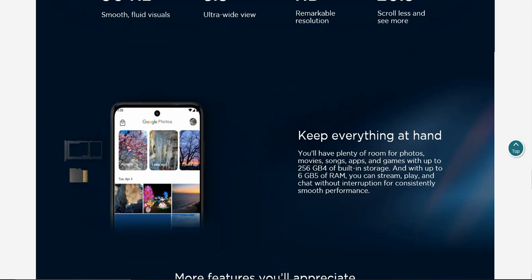Keep everything at hand — plenty of room for photos, movies, apps, and games with up to 256 gigabytes of built-in storage, and with up to 6 gigabytes of RAM you can stream, play, and chat without interruptions for consistently smooth performance. Boost Mobile has the base version with 4 gigabytes of RAM and 64 gigabytes of storage, so do keep that in mind.